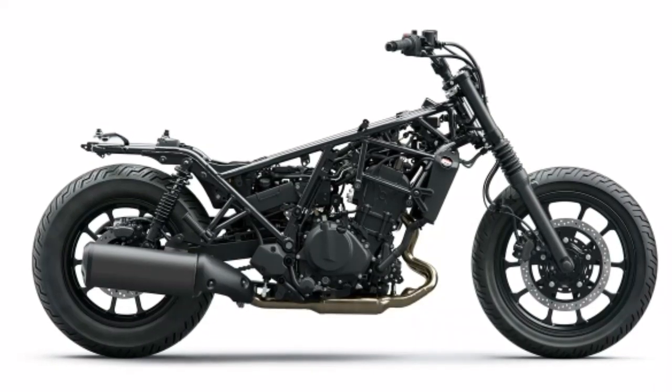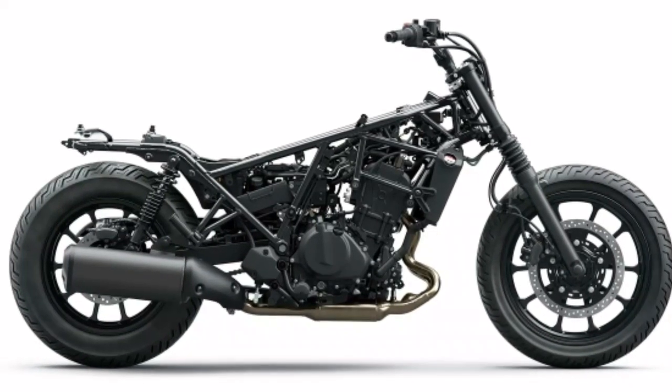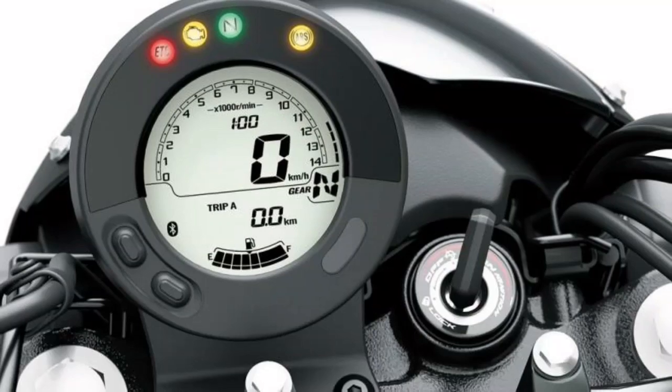I can feel Kawasaki's feelings around the fact that the car name is purely "Eliminator," without including the displacement notation.